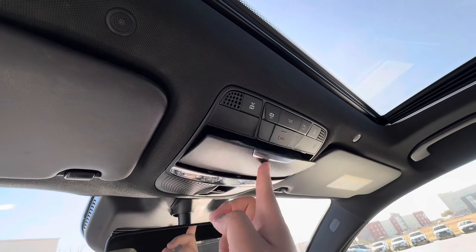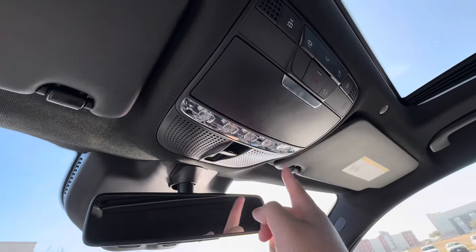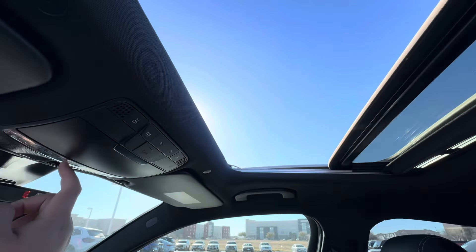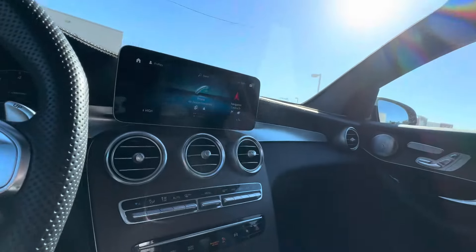A sunglasses holder — it lights up. I like this, it's all crystal-y. Sunroof opens. Pretty cool.